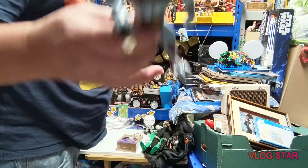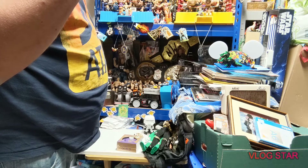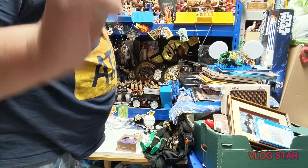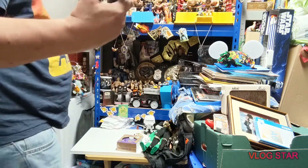We have a Gargoyles figure - this one is Cold Stone, I think the name was, from 1996. It's got the little television in his chest and little greens. Obviously missing his missile and his wings.